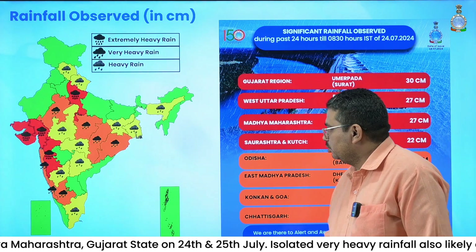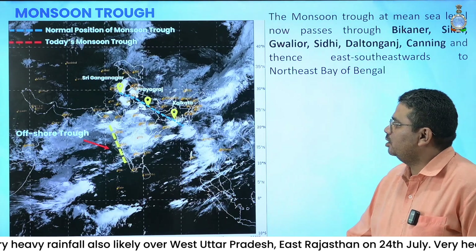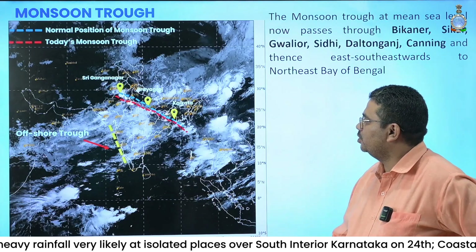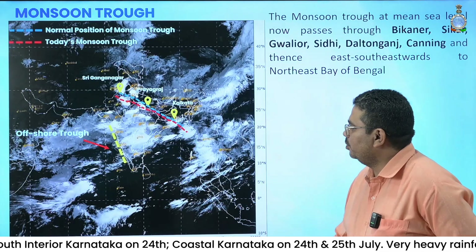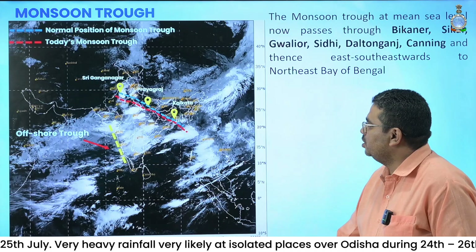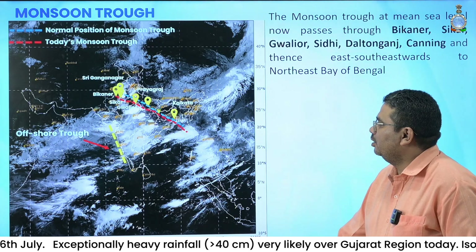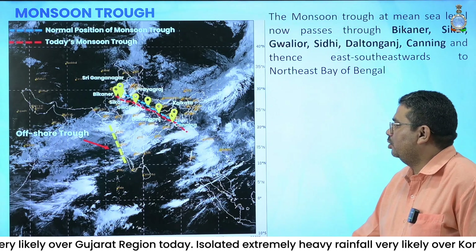These are the synoptic systems prevailing today at surface level. At the surface, we have two features: one is the seasonal monsoon trough, and another is the offshore trough. The offshore trough now runs from the South Gujarat coast to the North Kerala coast at mean sea level. The monsoon trough runs from Bikaner, then to Gwalior, then Daltenganj, then Canning, and then south-eastwards to northeast Bay of Bengal.